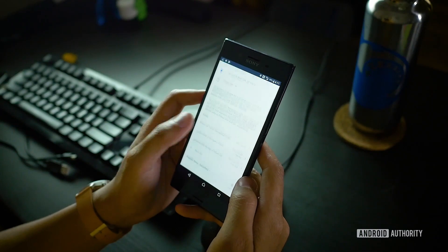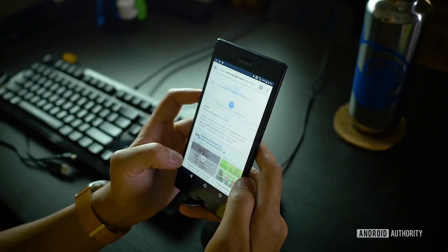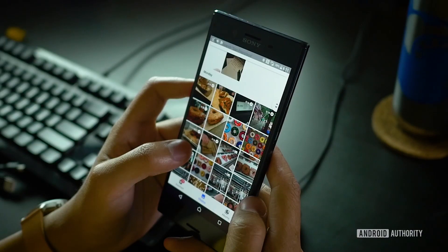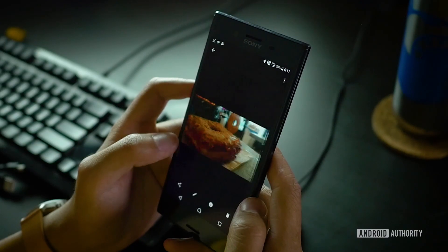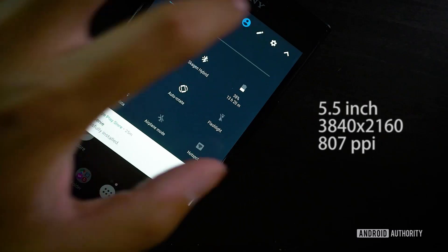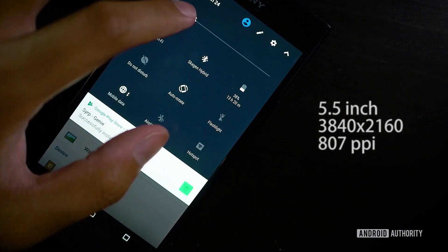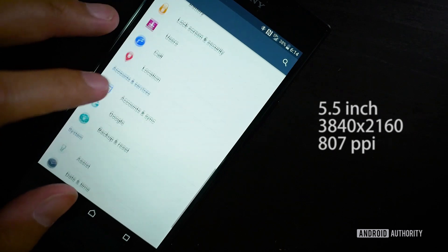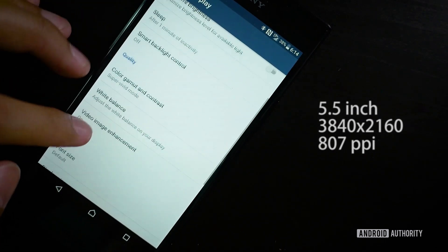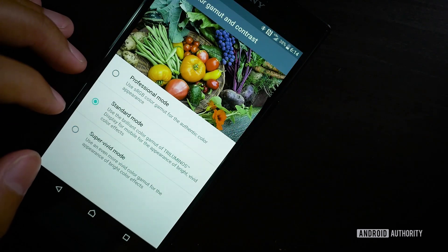In the previous 4K-toting Xperia device, the high resolution was only used when 4K content was detected. In this case, it's 4K all the time. This 5.5-inch display is 3840 by 2160 in total resolution, making for some of the sharpest rendering we've ever seen. Sony has injected into this triluminous display its Bravia TV technology that allows for great colors and a lot of customization. When you go into the display settings, there are so many options to change not only the color gamut but also the white balance, allowing for a very impressive amount of control.